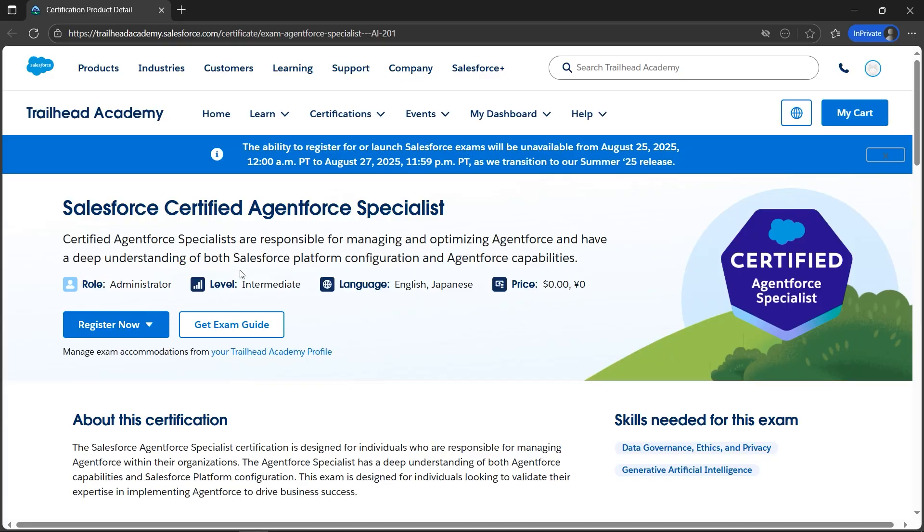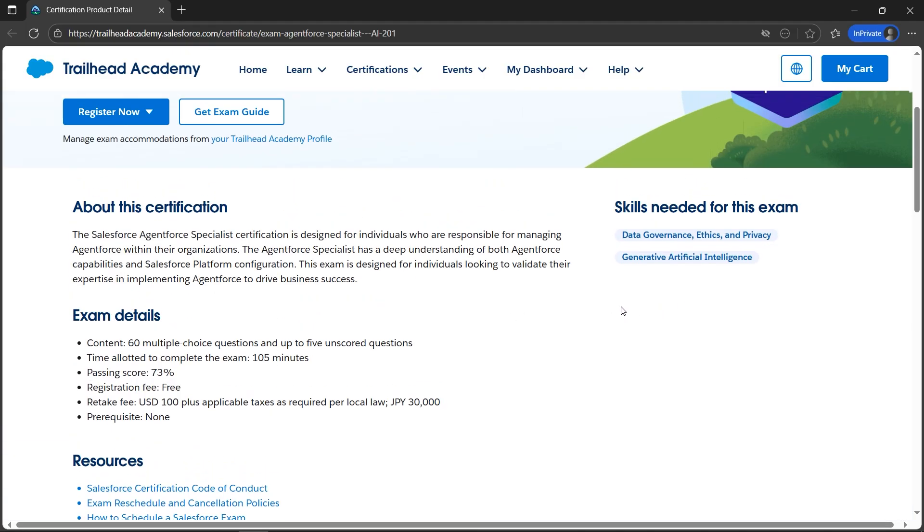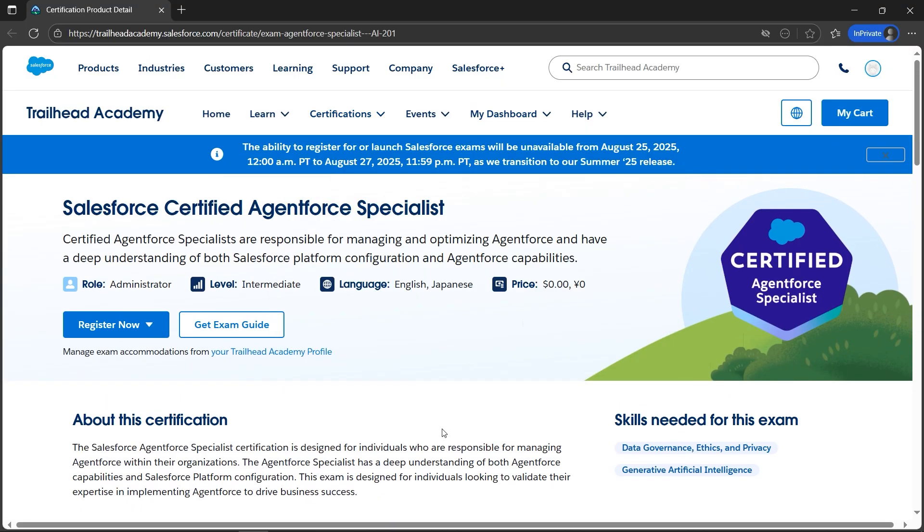I have good news for you. Salesforce is providing a free certification — the Salesforce Certified Agentforce Specialist. If you look at the price, it's zero dollars currently. If you scroll down, the registration fee is free. There is a retake fee if you fail — $100 plus applicable taxes — but for the first attempt it is definitely free.